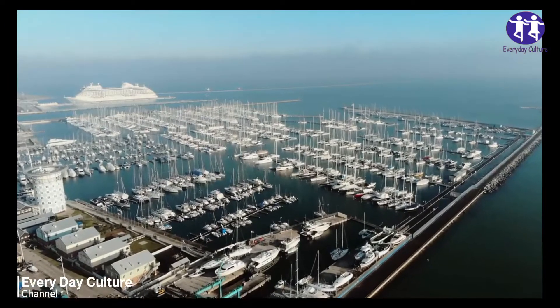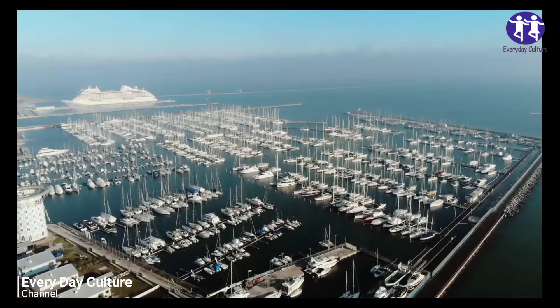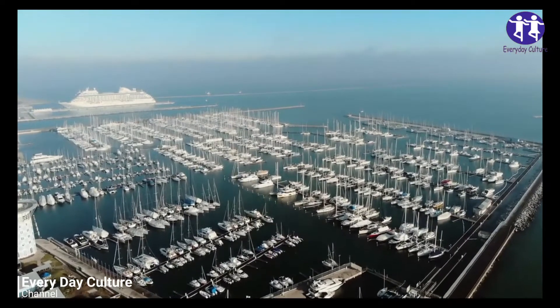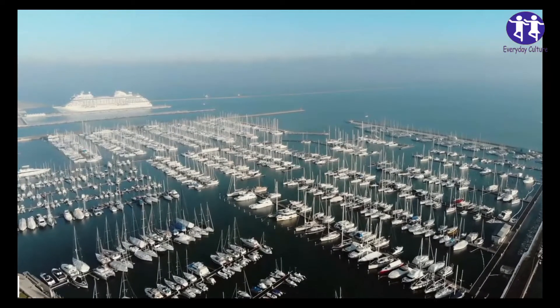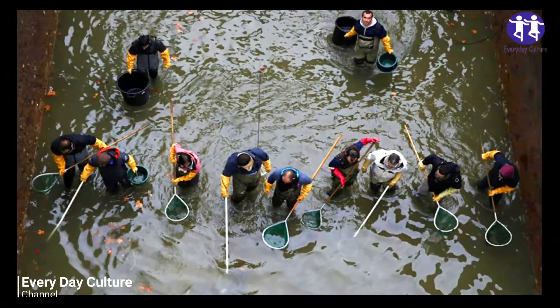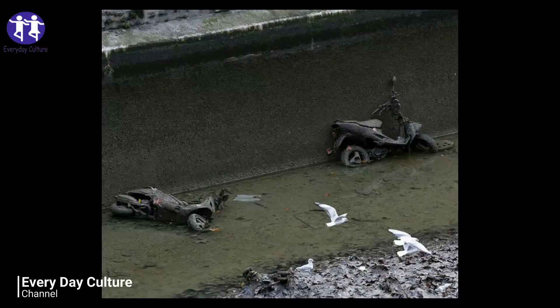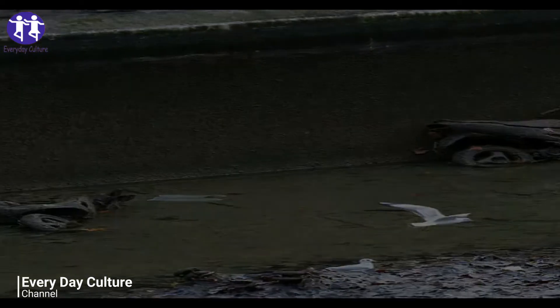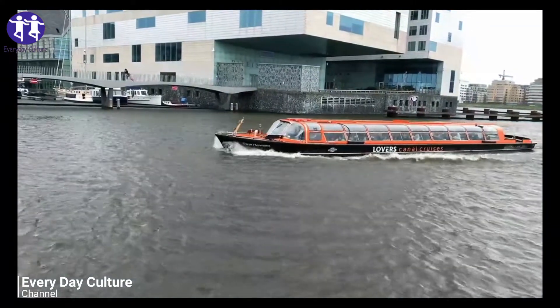The Canal Saint-Martin in Paris has a very rich history. Its construction was ordered by none other than Napoleon in 1802. It was designated to bring fresh water to the city's rapidly growing population, and it also provided an avenue for commerce. In typical French fashion, the funding was procured through a tax on wine.